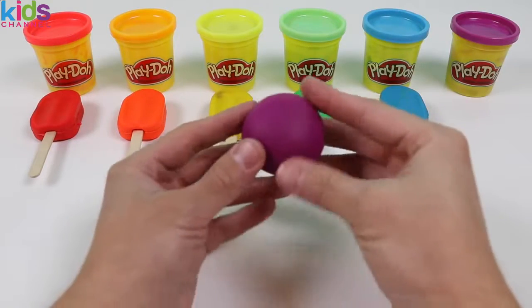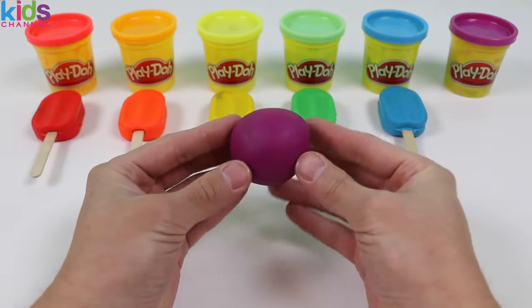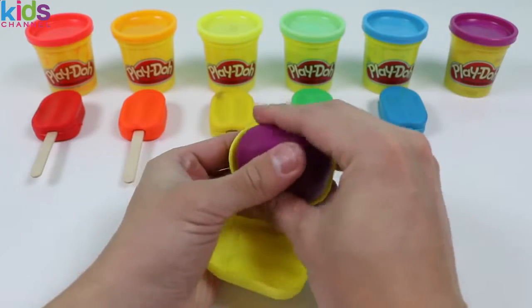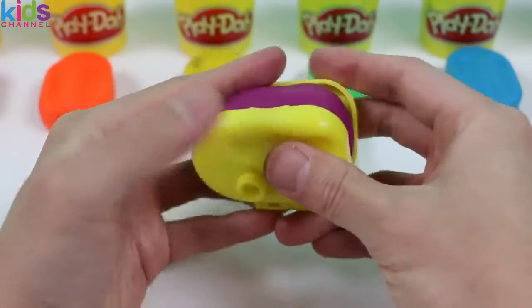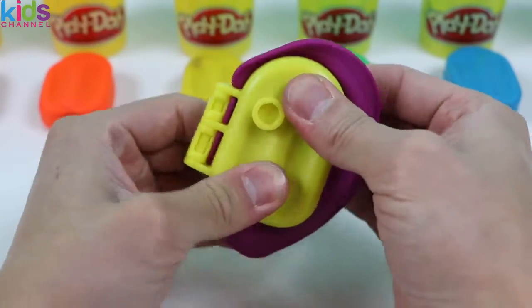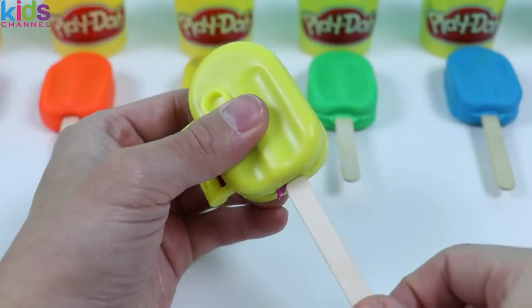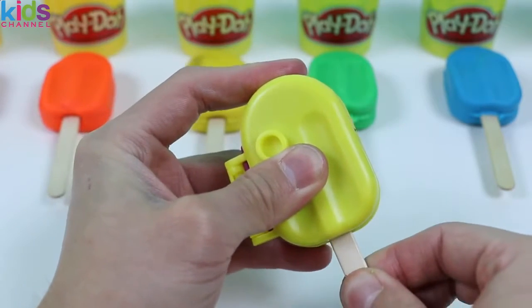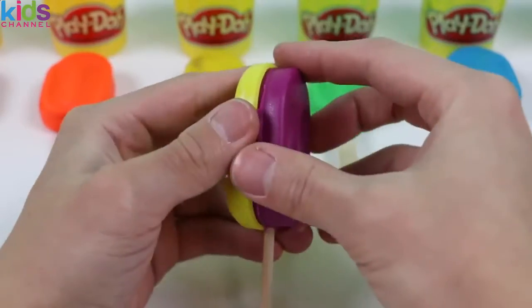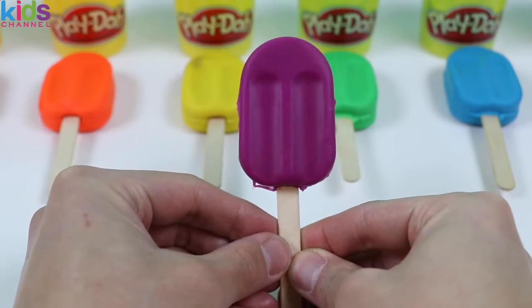We have one more color to go — this is the color purple! Grapes are purple, Twilight Sparkle from My Little Pony is purple, and we can't forget Sophia the First — she has a purple amulet! Now it's your turn! And here is the purple popsicle!